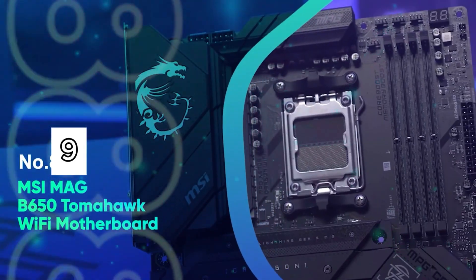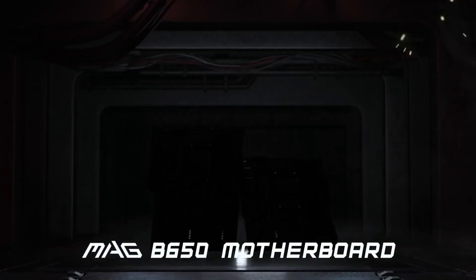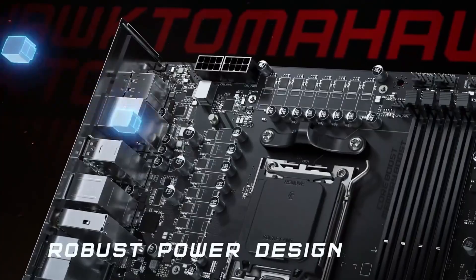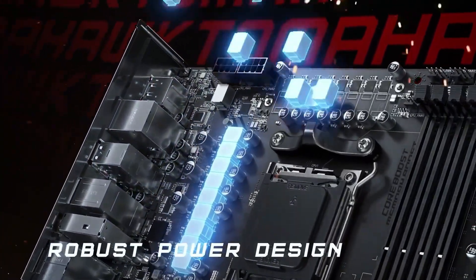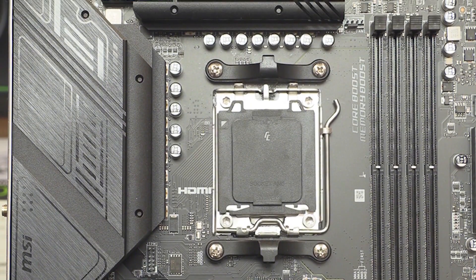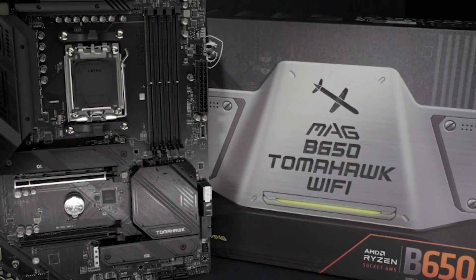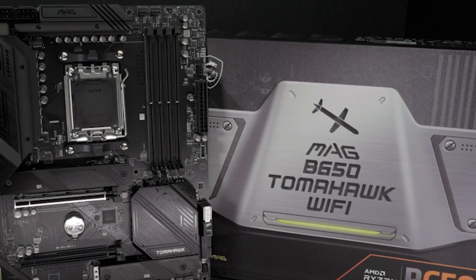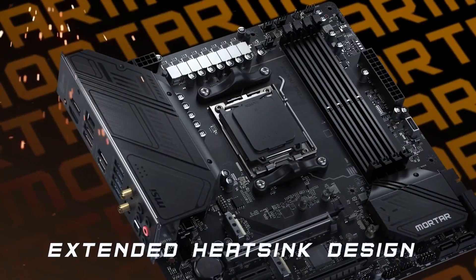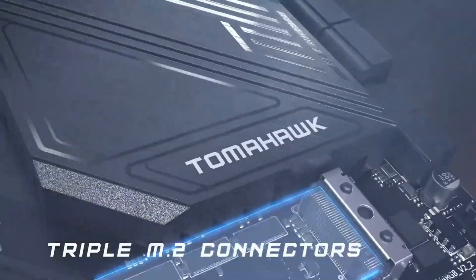Number 9: MSI MAG B650 Tomahawk Wi-Fi motherboard. The AMD B650 chipset is built to support AMD's latest Ryzen 9000, 8000, and 7000 series processors on the advanced AM5 socket, delivering high-performance computing for content creation and productivity. This platform supports up to 256GB of DDR5 memory with overclocking capabilities reaching 7,600MHz, tailored for enthusiasts looking to push the limits.